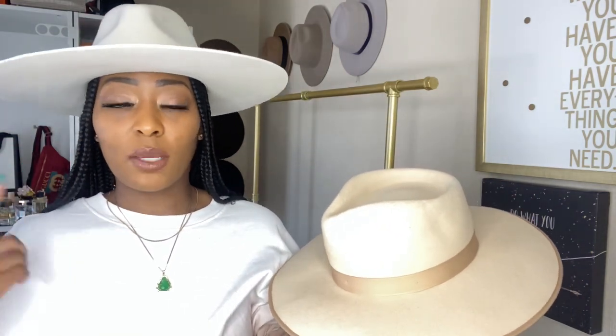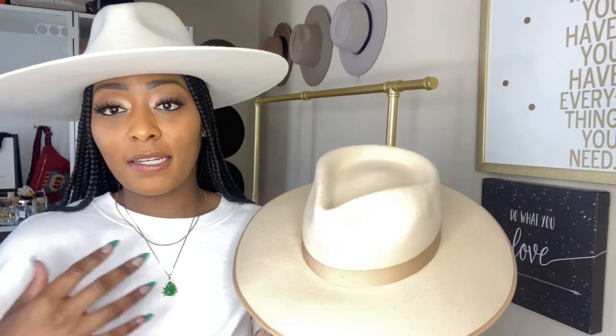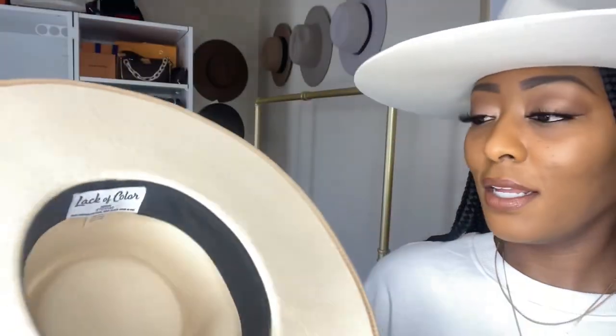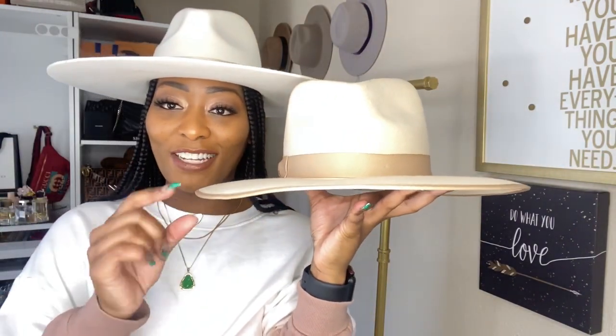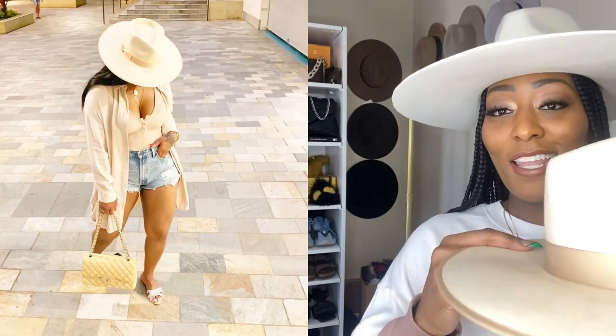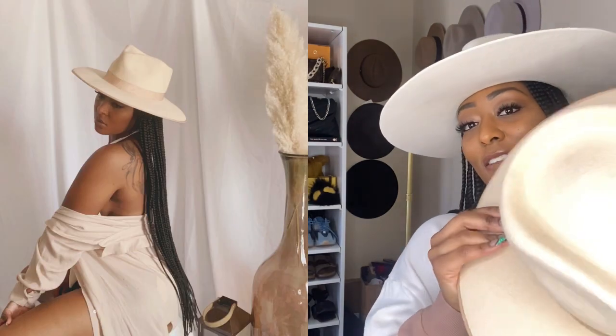I've worn this hat with a lot of outfits. You can see it's starting to bend just a tiny bit, but I love it — it's everything. I'll post some pictures so you can see how many times I've worn it. Lack of Colors hats have a very wide top — super big compared to my other hats — so if that's not the style you're into, you might not want to get one.